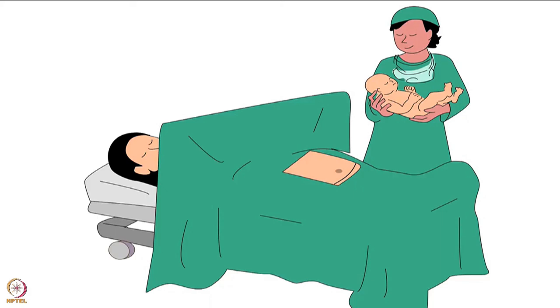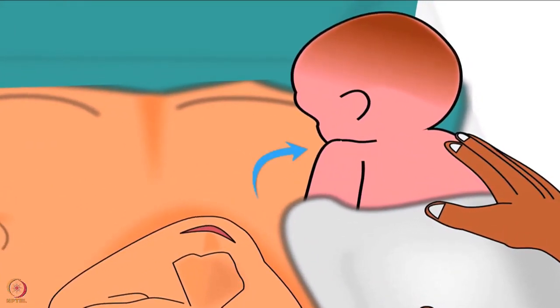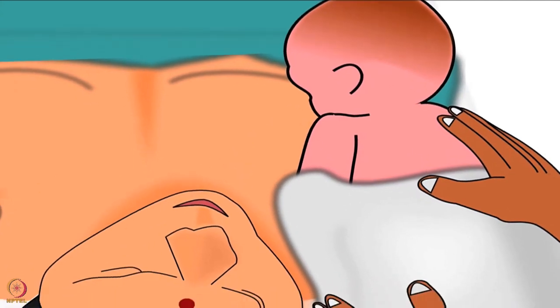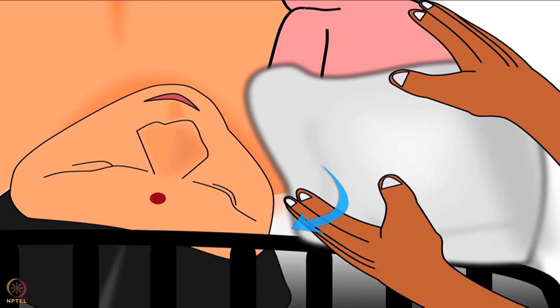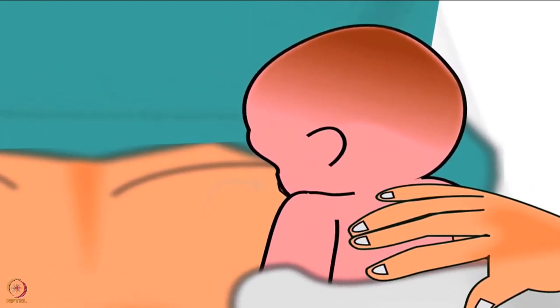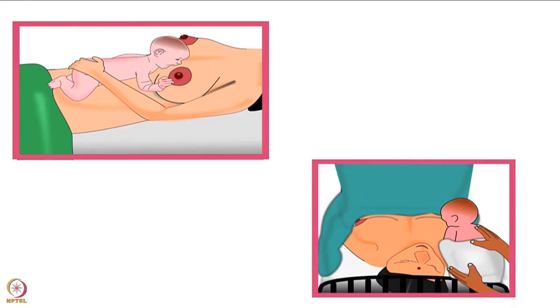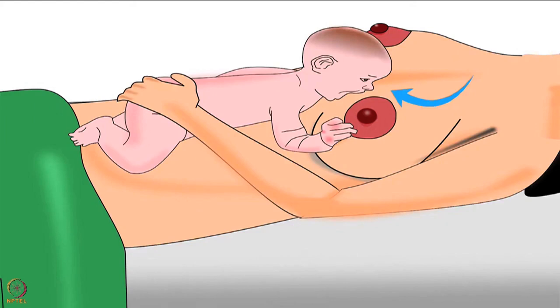Now let's discuss breast crawl for babies born by cesarean section. The baby should be placed on the mother's chest instead of the abdomen, in such a way that the baby's legs are towards the mother's head. The chest and tummy should be on the mother's shoulder and the mouth should be on the breast. Allow the baby to suckle on the breast as long as possible in the operation theatre. Remember: immediately after delivery, skin-to-skin contact is more important than any other newborn care. Only after completion of breast crawl should post-delivery newborn care be given.